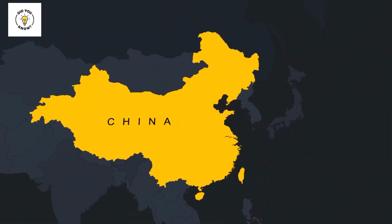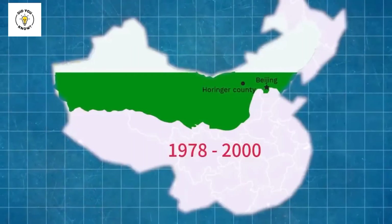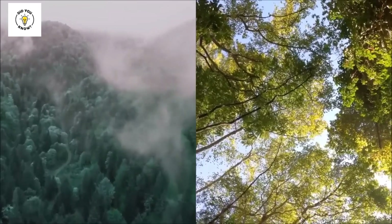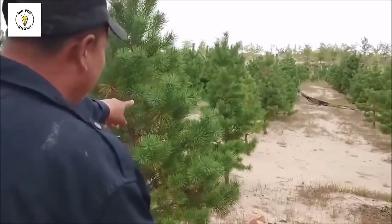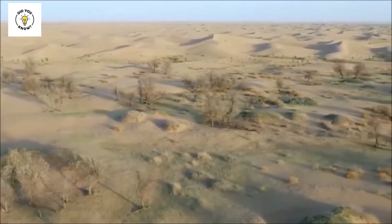China is succeeding in fixing this issue to some extent. From 2009 to 2019, there has been a reduction of 50,000 square kilometers in China's barren areas. But how did China do this? How is China restoring its barren areas, and how did China use rabbits in all this?